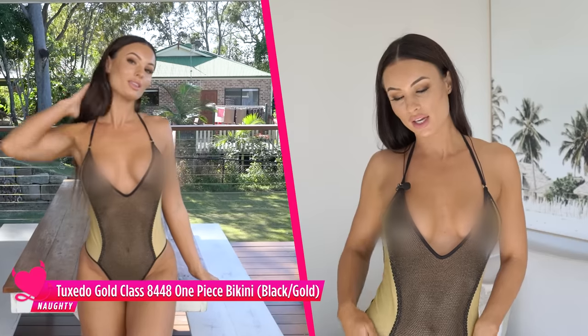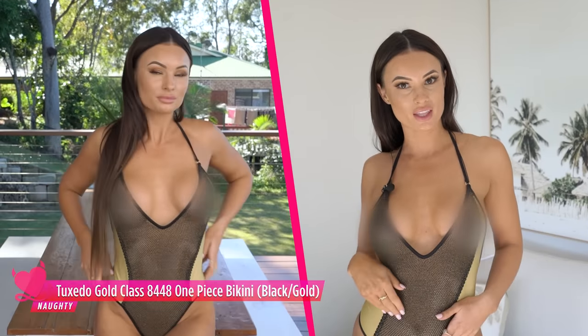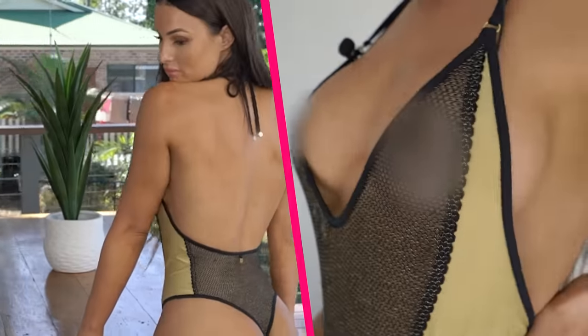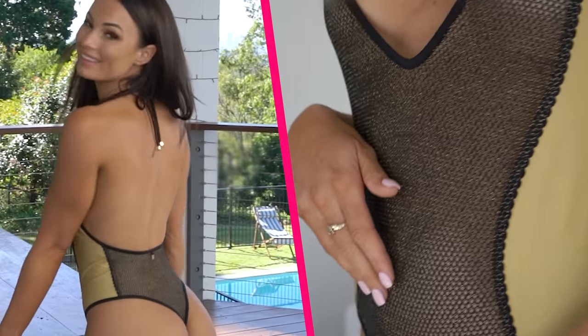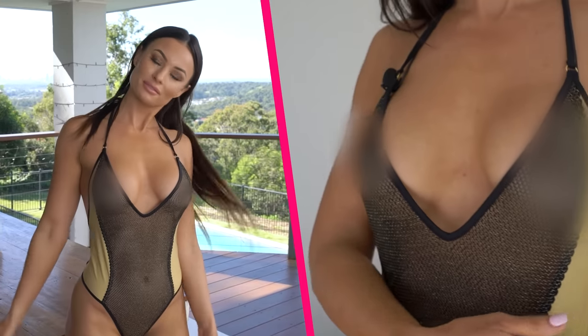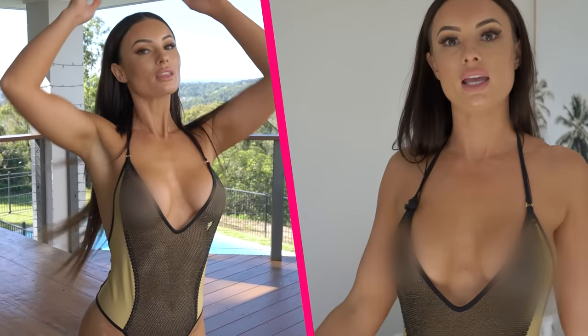Now I have on my first one-piece of the day — the Tuxedo Gold Class. This will have you feeling very sexy. It is more coverage but super sheer, so it keeps that sexiness. You've got all this gorgeous gold detailing which just makes you feel very luxurious, and it's in the mesh as well. You can see this one is quite nice and sheer — now let's see what it's like when it gets wet.